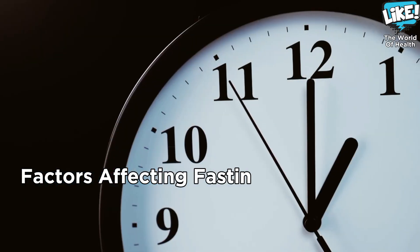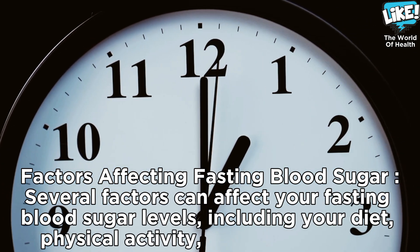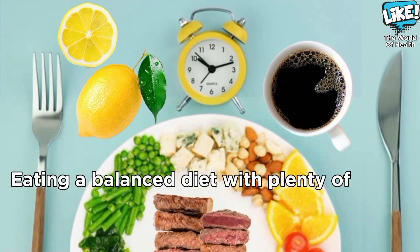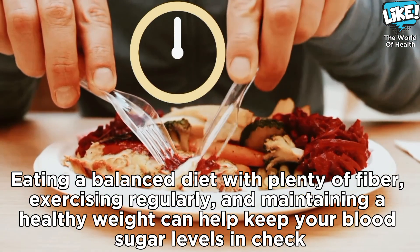Several factors can affect your fasting blood sugar levels, including your diet, physical activity, and overall health. Eating a balanced diet with plenty of fiber, exercising regularly, and maintaining a healthy weight can help keep your blood sugar levels in check.